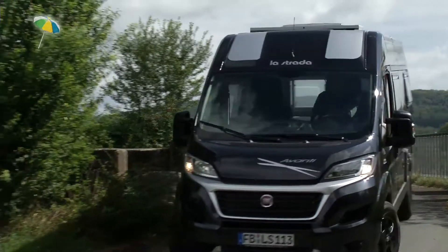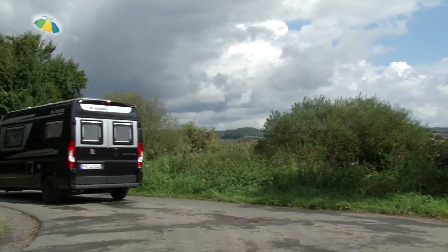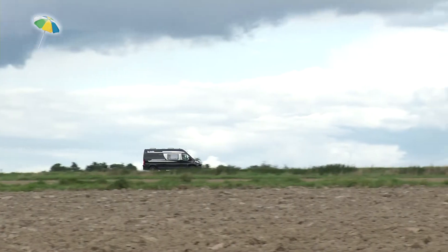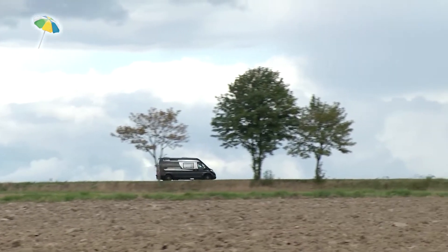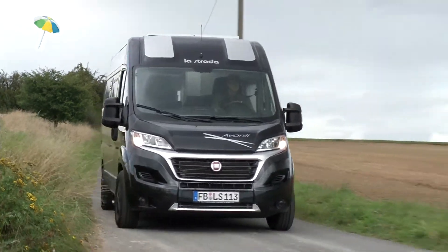With the new Fiat Ducato van, the Avanti L offers numerous benefits. All models feature, as standard, the Electronic Driving Stability Programme ESP, which includes electronic rollover prevention, hill hold control, anti-slip control and electronic brake assistant.